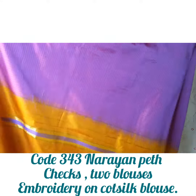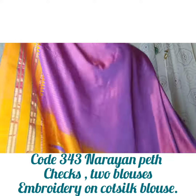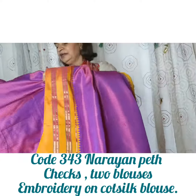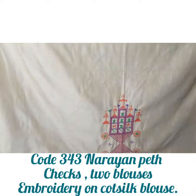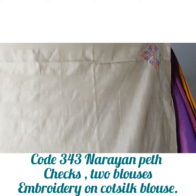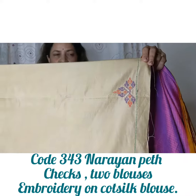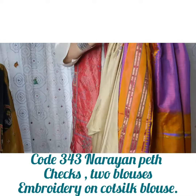This beautiful hue of pinkish violet has fine checks on it in yellow, with a grand yellow border and pallu. There is a blouse fabric to go with it, with kasuti hand embroidery in colors to coordinate on the sleeve and the back. Code number 343.